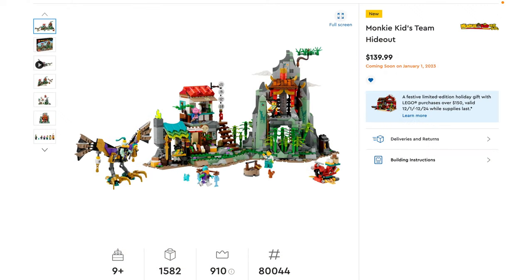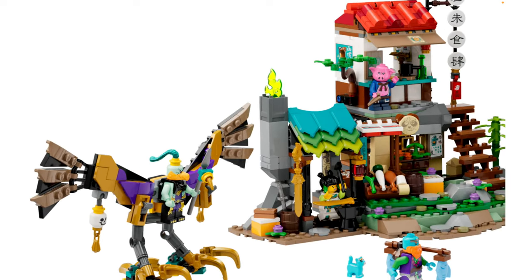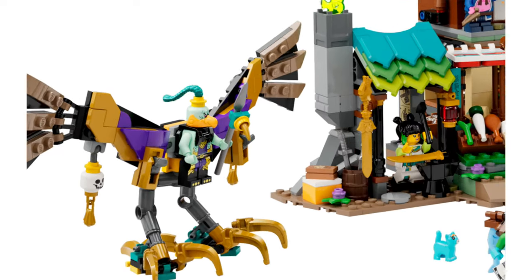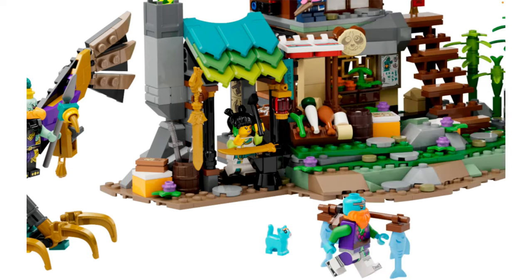Now we come to my favorite Monkey Kid set for January 2023 — this is the Team Hideout, with 1,582 pieces for $140. I think it looks awesome. We're going to start not with the main structure but with this little bird mech. This looks really clever and kind of reminds me of builds LEGO did in 2013 — it seems a little Chima-esque in a good way. I really like this beak piece, love that aqua color for the skin tone, and I like the new ponytail mold as well.